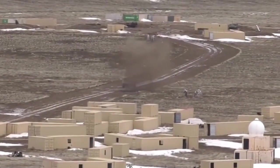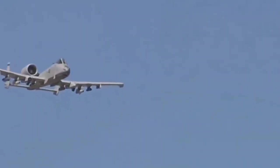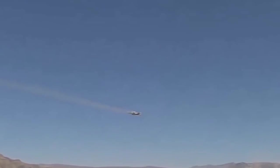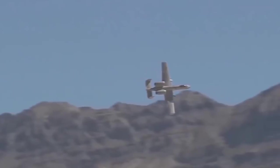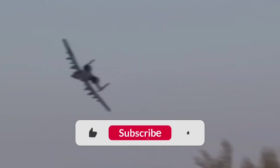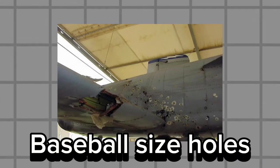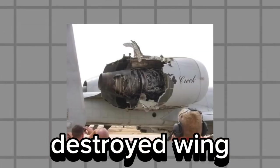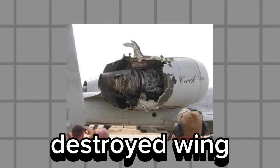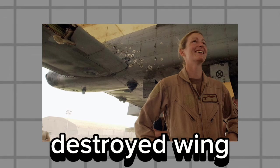The legend of the indestructible A-10 wasn't born from military propaganda — it was born from real stories of extreme survival. The aircraft is designed to absorb impacts and keep flying, with its titanium bathtub, redundant hydraulic systems, and manual emergency controls. A-10s returned with baseball-sized holes, engines on fire, and wing sections torn off. The straight-wing configuration, separated and elevated engines, and reinforced structure allowed the aircraft to tolerate damage that would have brought down any fighter.